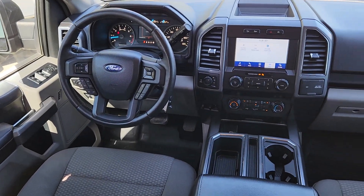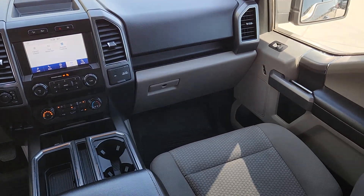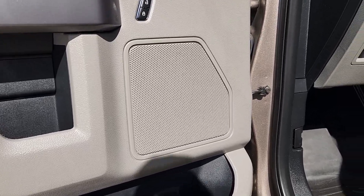Moonroof, Navigation System, Satellite Radio, Chrome Wheels, Heated Mirrors, Backup Camera, Remote Engine Start, Trailer Hitch, Power Driver Seat, Leather Wrapped Steering Wheel.